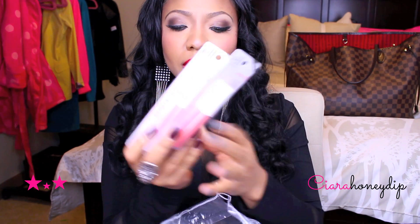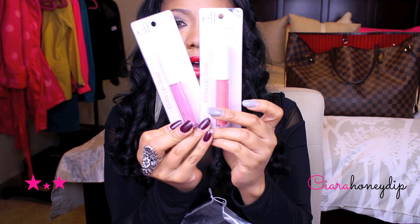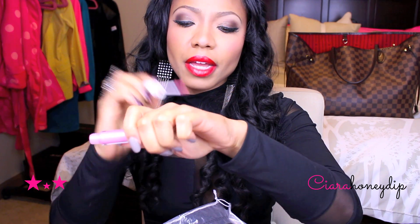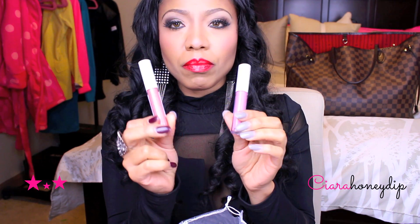Stay tuned if you're interested in seeing what I got. These are the extra lip glosses from the Essentials line. The applicators feel weird on these. I'm actually really pleased with these two lip glosses.